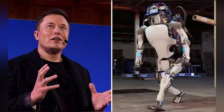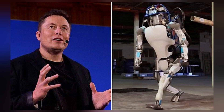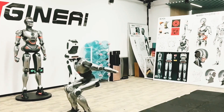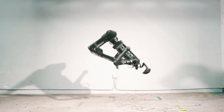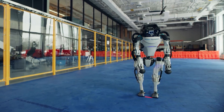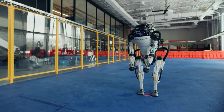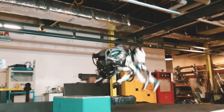Boston Dynamics Atlas Robot has consistently redefined the boundaries of robotics, particularly in the realm of advanced acrobatics. This humanoid robot's journey from its inception to its current state showcases significant strides in engineering, control systems, and machine learning. This review delves into the intricacies of Atlas's acrobatic performances, examining its design, capabilities, and the technological innovations that enable its remarkable agility.